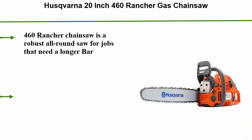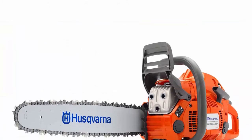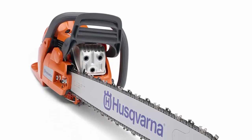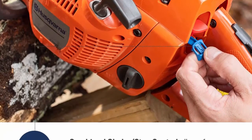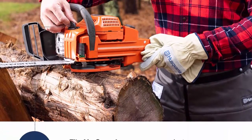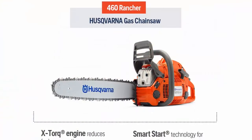Top 3: Husqvarna 20-inch 460 Rancher Gas Chainsaw. The 460 Rancher is a robust all-round saw for jobs that need a longer bar. 60.3cc, 20-inch gas chainsaw with guide bar and chain. Max torque 3.4 Nm. 2-cycle engine with inertia-activated chain brake for safety while operating. Bar cover and 2.6 oz 2-cycle fuel included; bar and chain oil must be purchased separately. Automatic chain oiler delivers a steady supply of bar and chain oil. Maximum power speed: 9,000 RPM. Simple side-mounted chain tensioning system allows for quick chain adjustments while working. Quick-release air filter facilitates easy cleaning and replacement.